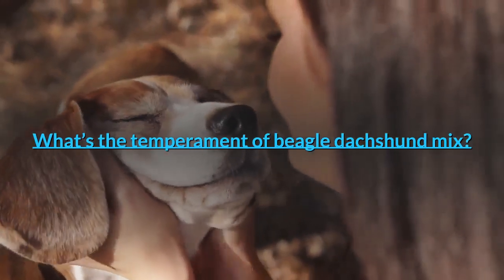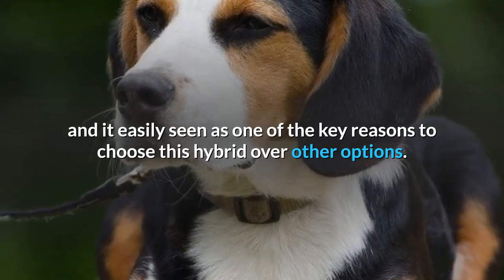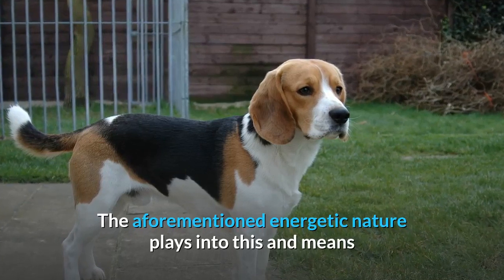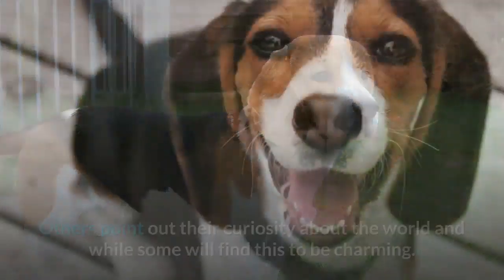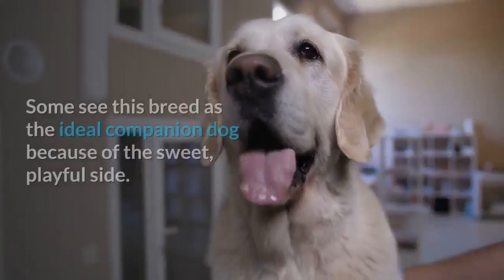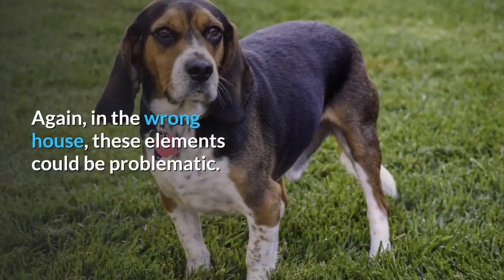What's the temperament of the Beagle Dachshund Mix? The Beagle Dachshund mix temperament is praised a lot by owners and is easily seen as one of the key reasons to choose this hybrid over other options. With the right training and attention, these little hounds are loving, playful family pets that are a lot of fun to be around. Their energetic nature means they love games in the park and long family walks. Others point out their curiosity about the world — some will find this charming, while others will quickly see the downsides without the right approach to training. Some see this breed as the ideal companion dog because of its sweet, playful side, while others focus on the elements that make it a great watchdog. In the wrong house, however, these elements could be problematic.